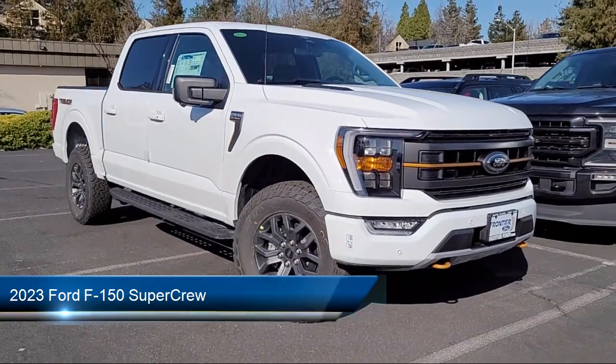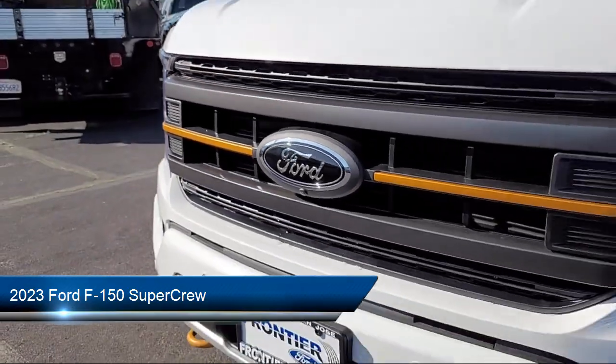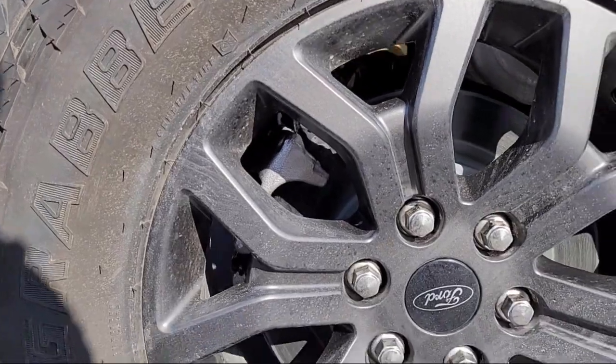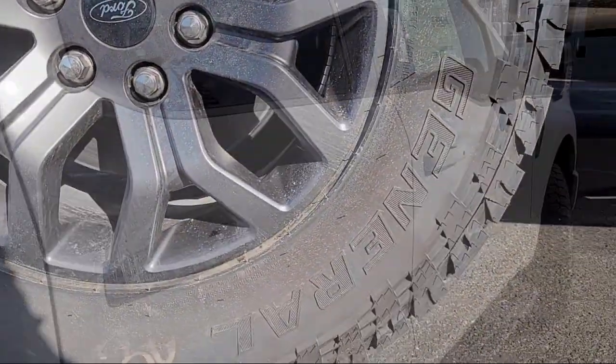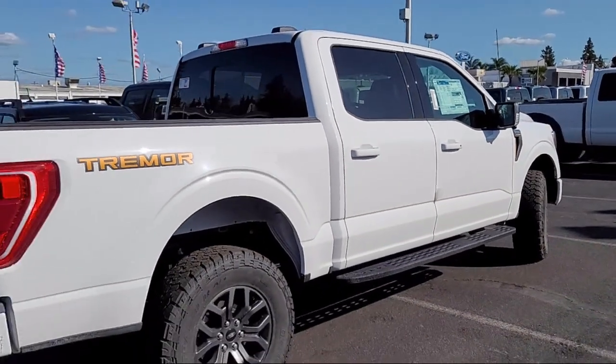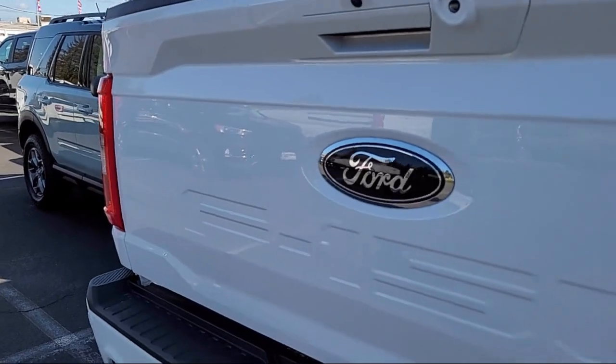It comes equipped with keyless entry, auto high beam headlamp control, sync communication system, exterior parking camera with dynamic hitch assist, steering wheel controls, outside temperature display, electronic stability control, speed sensing steering, air conditioning, and tire pressure monitoring system.